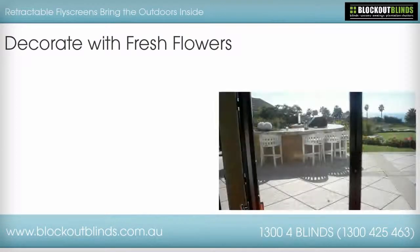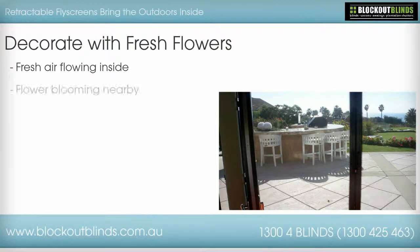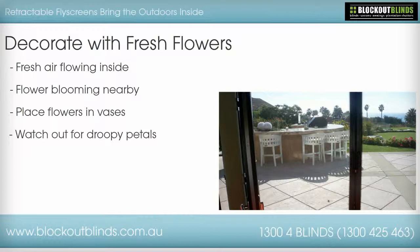Decorate with fresh flowers. If you have your retractable fly screens open you have the benefit of the fresh air flowing into the home. Along with the fresh air comes the scent of whatever plants are blooming nearby. If you enjoy the scent of fresh honeysuckle and roses, lilies and daffodils, you can still have this even when the retractable fly screen doors and windows are shut by placing cuttings in vases around the home. Just watch for droopy petals and dispose of them before they fall all over your tabletops.